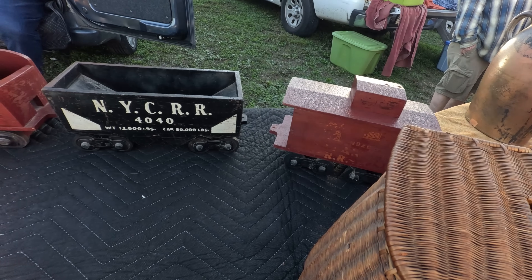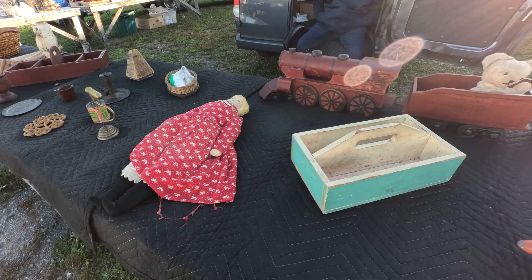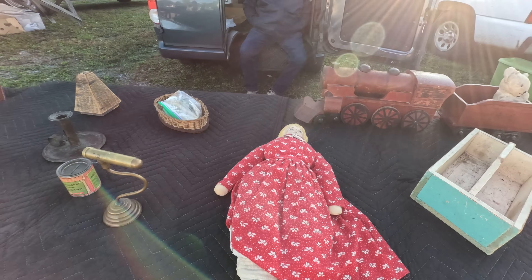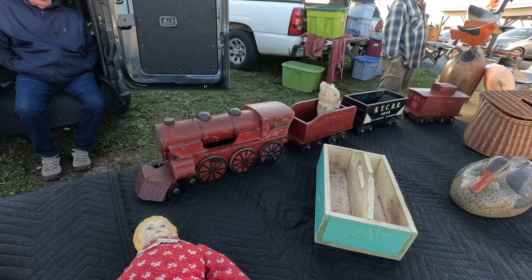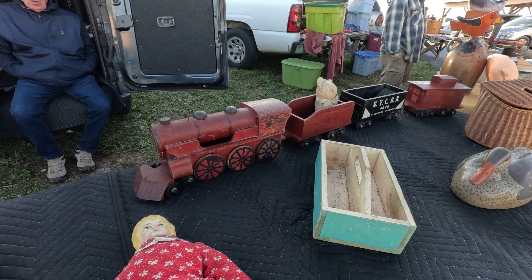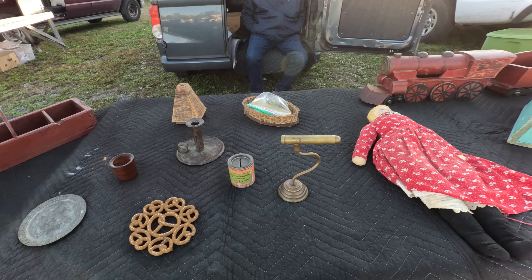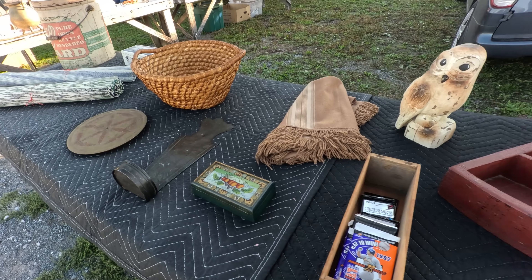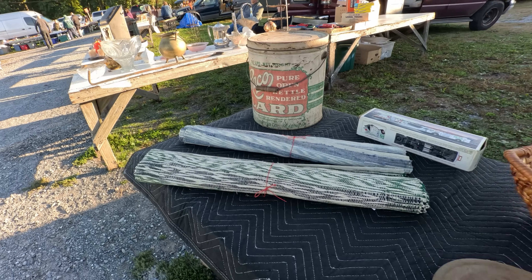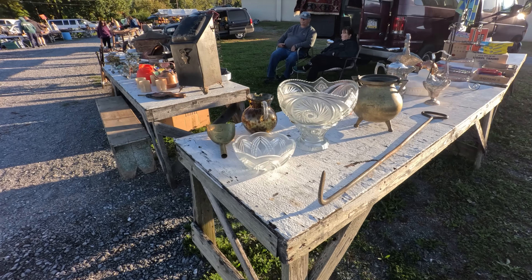Look at the wooden train there — a locomotive with a few cars. What are you asking for the train? Oh, I have to get a hundred. A hundred bucks — pretty cheap. Seems like a good deal on that train, kind of a primitive looking wooden train for a hundred bucks.